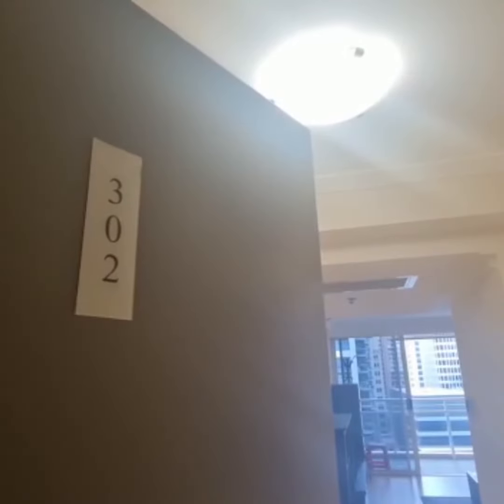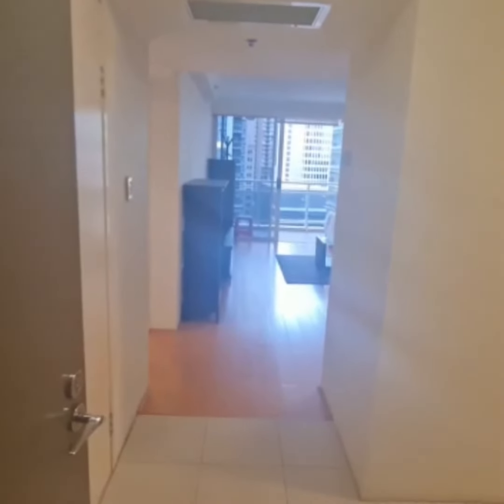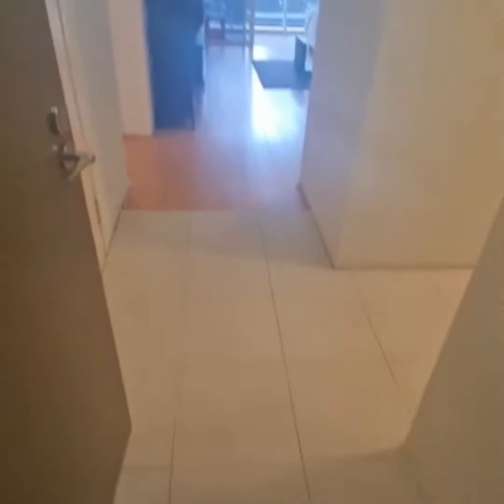Hi and welcome to 302569, a furnished one bedroom, one bathroom apartment located in Summit Apartments on level 21. Come on through.